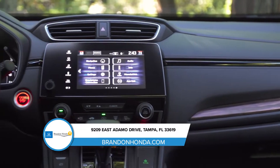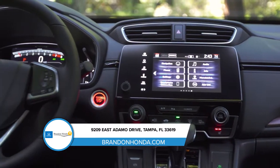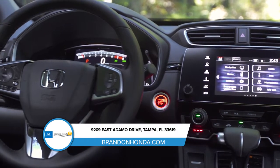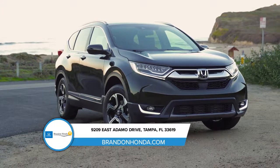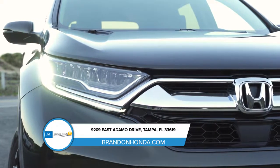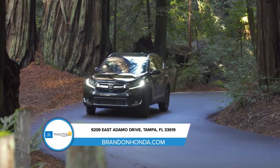The all-new CR-V blends functionality with pure driving bliss. We've taken a sporty look and personality and jam-packed it with tons of innovative technology and features. The sleek front end, including an active shutter grille, increases aerodynamics and style while cruising.